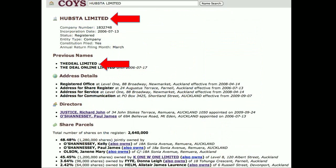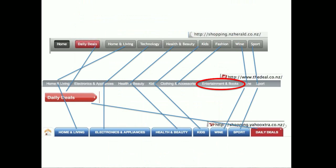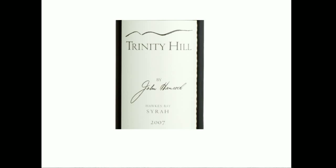So who is Hubster? Well, they had a previous name - The Deal Limited. The Deal is of course a website that already exists and has for some while. What they used to do was import cheap stuff or deals from overseas and sell it cheap. When we look at the tabs across all three websites, they're very very similar. The only tab not common to Yahoo Extra, The Deal, and NZ Herald is an entertainment and books tab which The Deal has, and I'm guessing the other two sites didn't want.